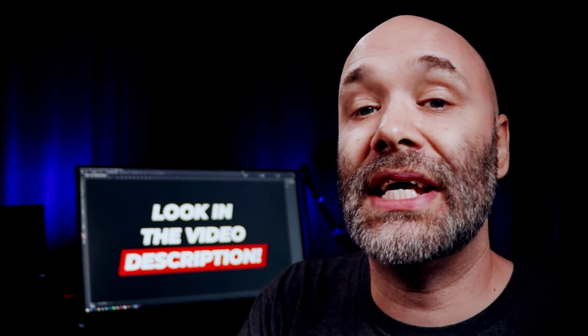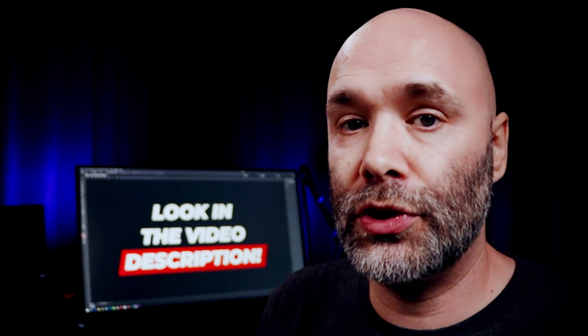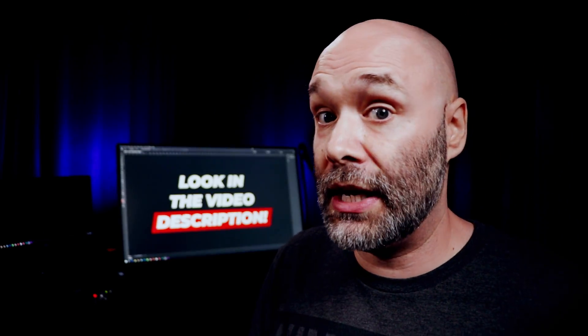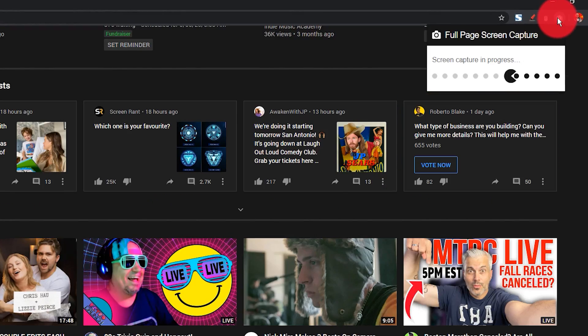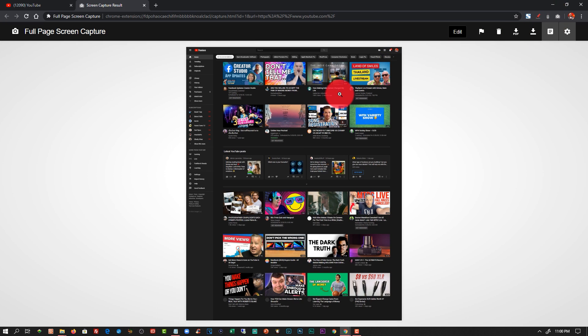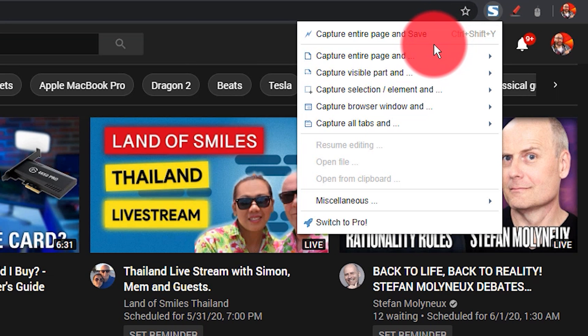If you show screenshots in your content for any reason — if you're doing tutorials, reviewing anything, or anything like that where you need to show screenshots — check out Full Page Screen Capture for Chrome. It basically captures the entire page, not just what you see, but the entire page. I use Full Page Screen Capture or FireShot. Both of them are awesome.